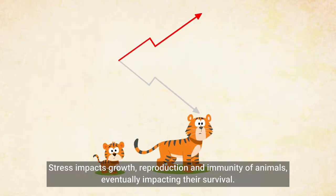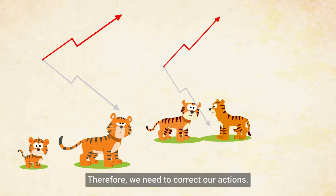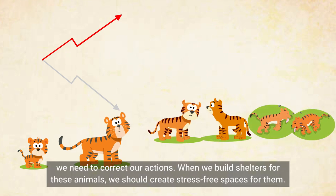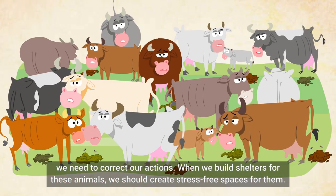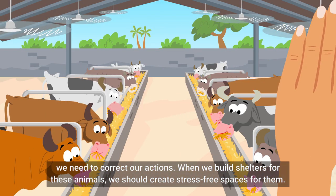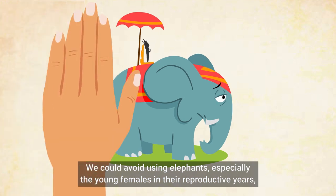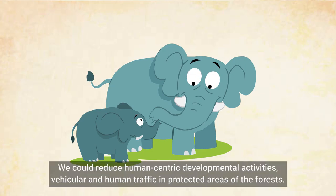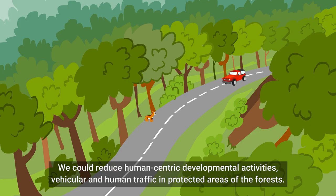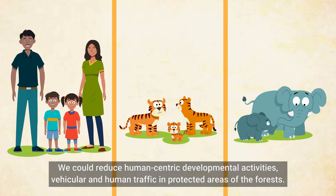Stress impacts growth, reproduction, and immunity of animals, eventually impacting their survival. Therefore, we need to correct our actions. When we build shelters for animals, we should create stress-free spaces for them. We could avoid using elephants, especially young females in their reproductive years, in religious processions or for rides. We could reduce human-centric developmental activities, vehicular and human traffic in protected forest areas.